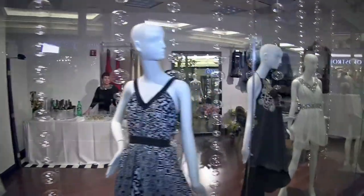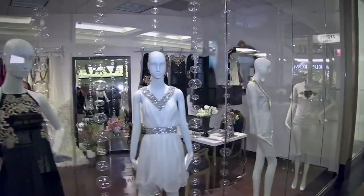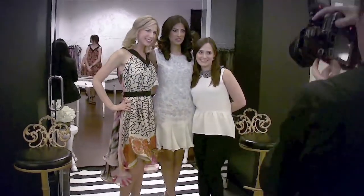I'm so excited. Bringing in someone of Aziza's caliber to the Shops at Northbridge, to Michigan Avenue, I think really takes our store to the next level. Having this level of design, not only for custom pieces, but for ready-to-wear that I'm wearing today, it just takes it up a whole new level.